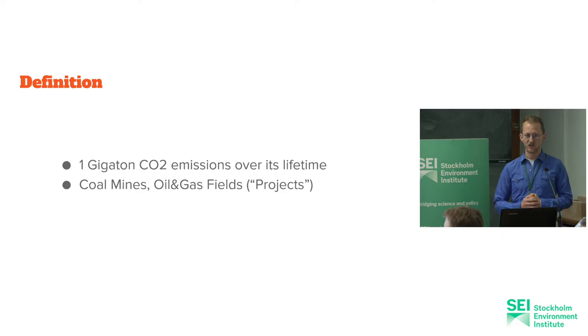Since we don't have much time, let's just jump right in. The definition of a carbon bomb is a fossil fuel project that can emit over a gigaton of CO2 over its lifetime, counting only the fossil fuel to be burned. A gigaton is about twice the UK's annual emissions of the whole country, in one single coal mine or one single oil and gas field.